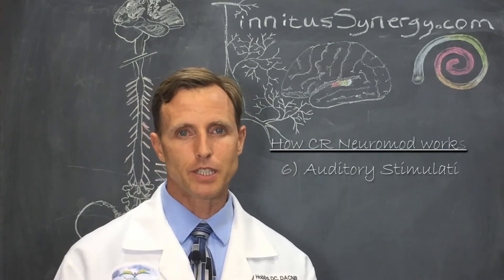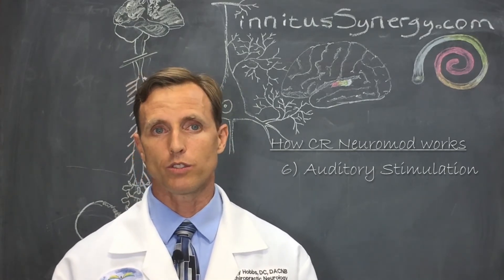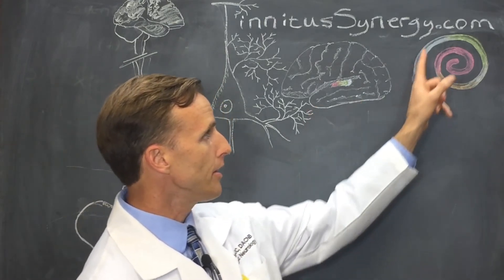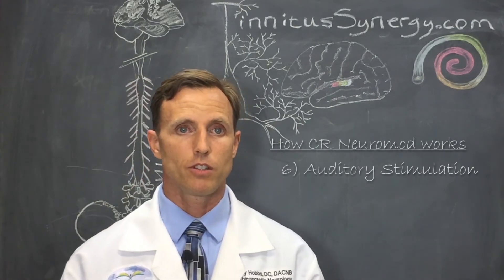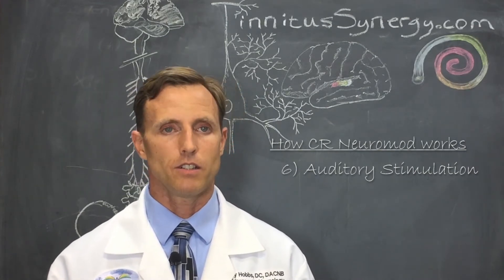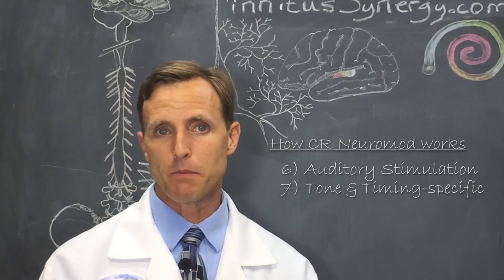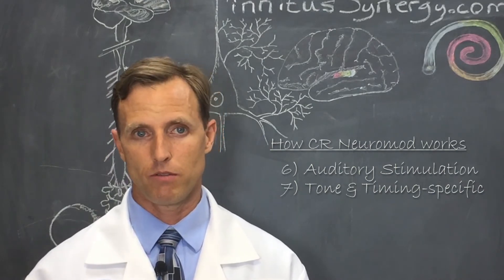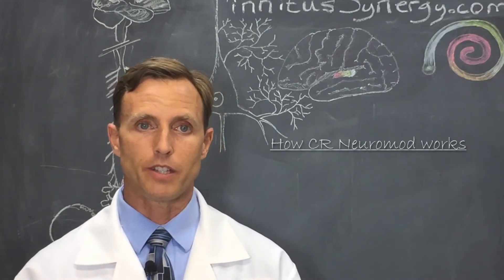Part six: instead of applying electrical stimulation bursts to different brain sites, acoustic coordinated reset — or CR — delivers tones of different pitch. In the brain's auditory region, the tissues are arranged by pitch — that's the cochlea and the auditory cortex, both arranged tonotopically — so this delivers stimulation to different yet nearby brain sites. Part seven: listening to tones near the perceived tinnitus pitch, delivered in random combinations and at different moments, separately stimulates different neuron groups and thus desynchronizes them, achieving the goal of anti-kindling or the coordinated reset.